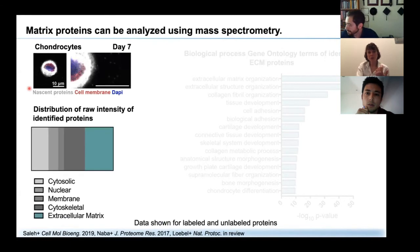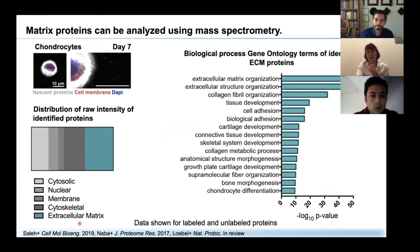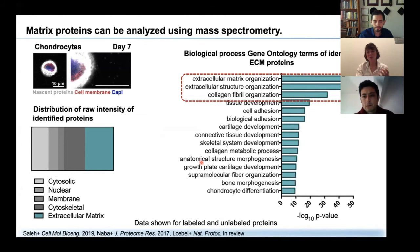We have already performed mass spectrometry on chondrocytes cultured in our hydrogels for seven days. Using mass spectrometry, we found a quite normal distribution of proteins from the cytosol, membrane, and extracellular matrix. The identified ECM proteins are involved in processes regarding the extracellular matrix and collagen organization. While this is still preliminary, we are excited to use this as a new tool to understand how mechanical properties not only change the thickness of the nascent matrix but also the composition over time.